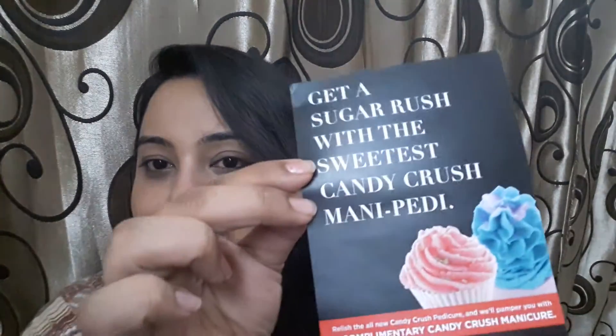First, this is the content card — this is the main thing. The other card is from Lacme Absolute Salon, and you will be getting a complimentary Candy Crush manicure. These are the list of salons in which you can opt for this offer.